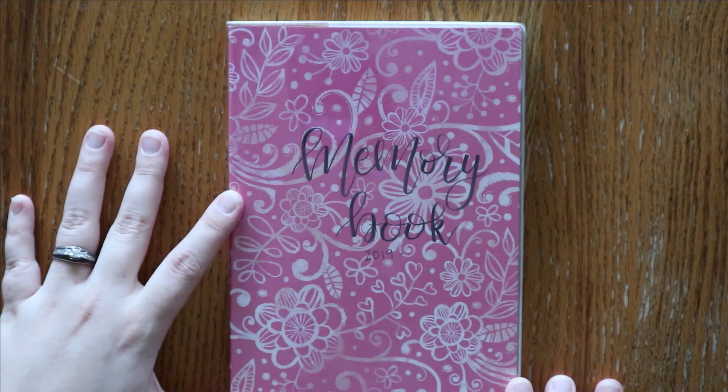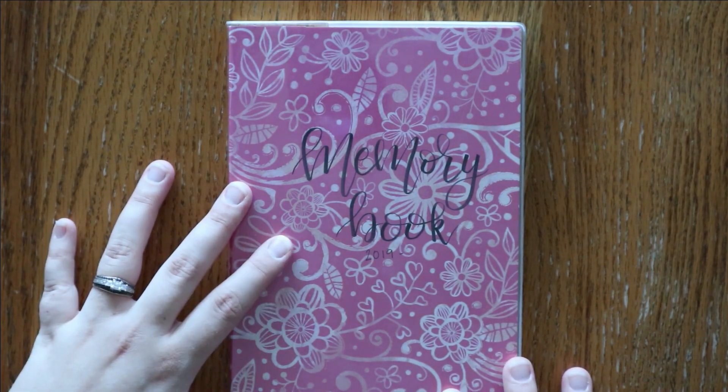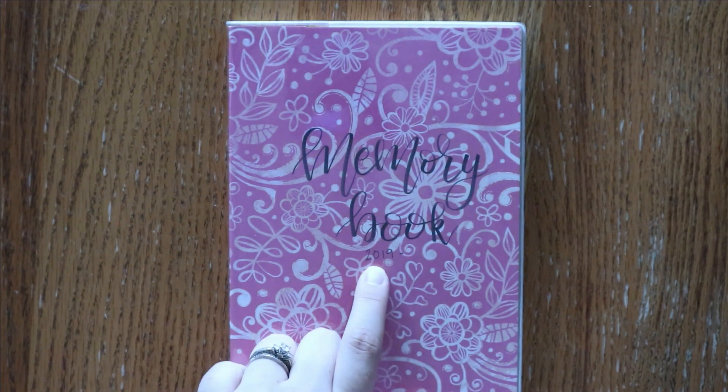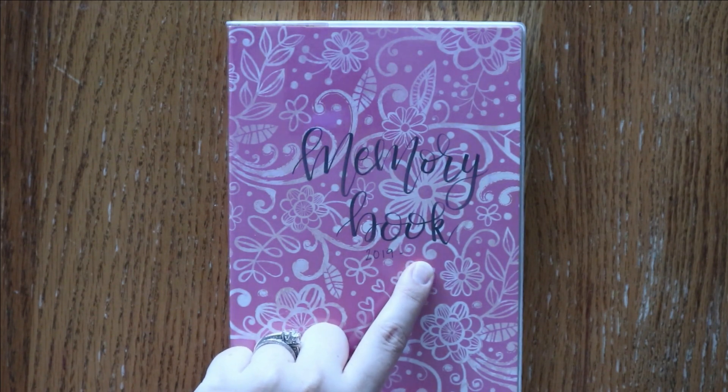Starting off here, this is the A5 Hobonichi plain notebook, and I just use this for memory keeping. I will print pictures off and put them in here with just a little sentence or two reminding me of either silly things that my daughter says or memories that I want to remember. We started this in 2019 and I don't know how long it will last, so I didn't put an end year on it.